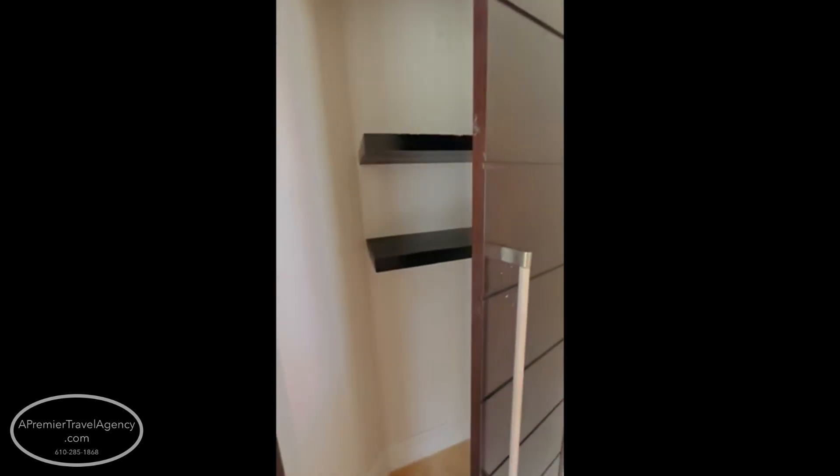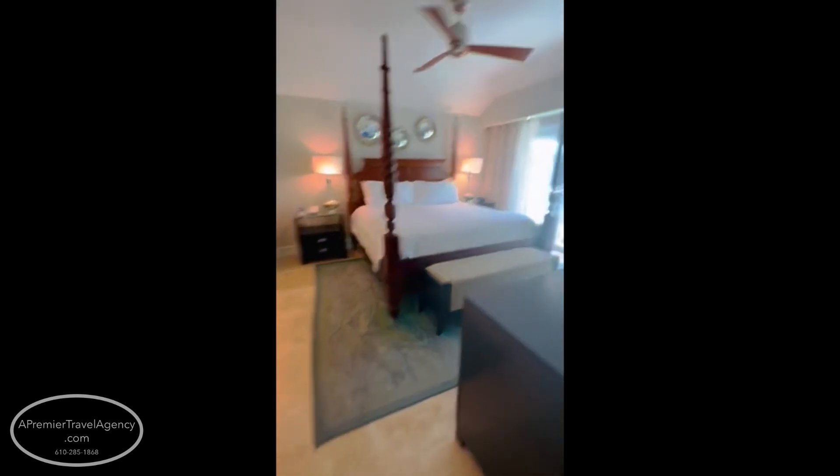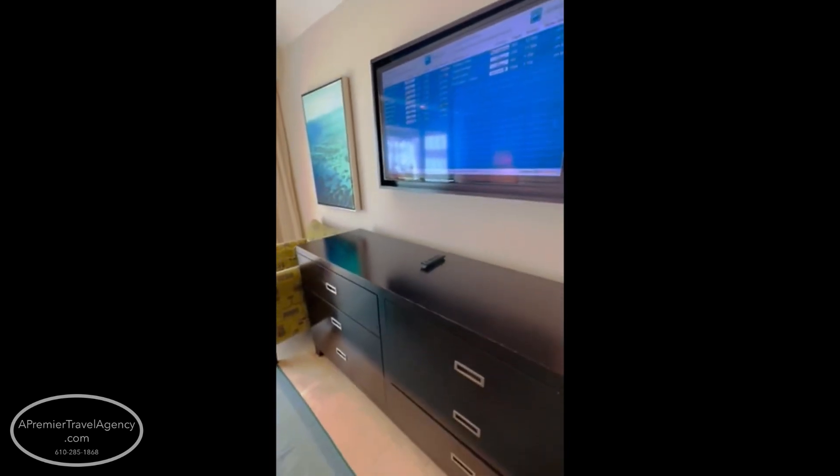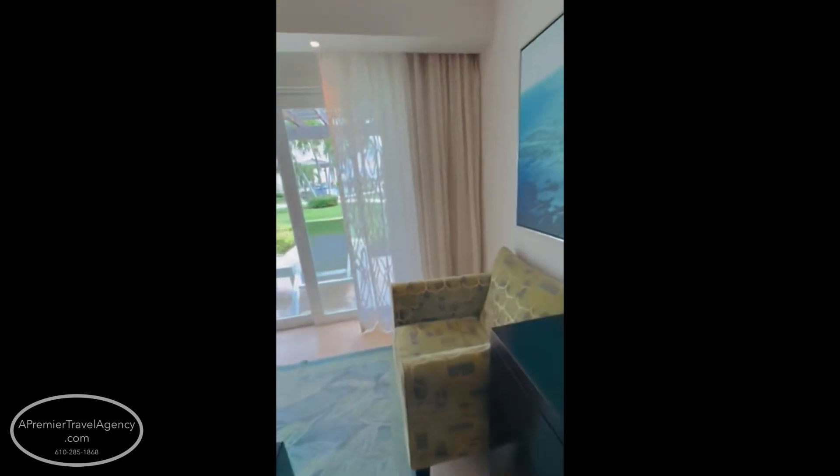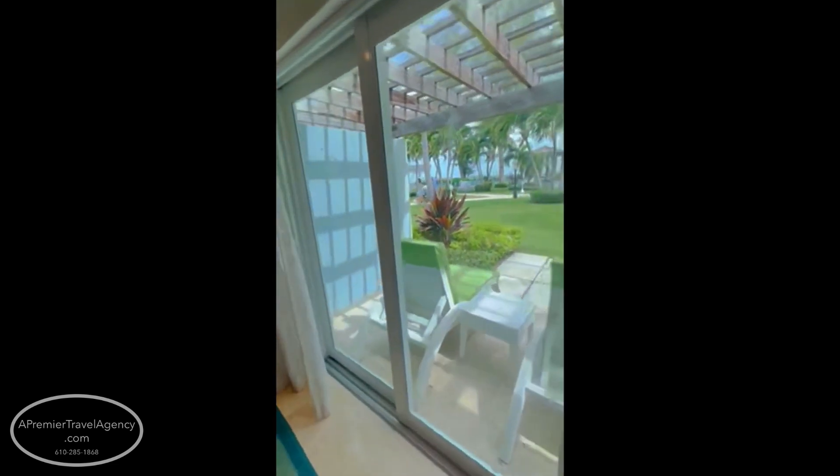There's another slider out to a nice little patio area. You have extra storage in this closet — ample space. Making your way into the master bedroom, which has a king-size bed, a nice-sized TV, and plenty of drawers and areas to store things. Unpack and stay for a while.